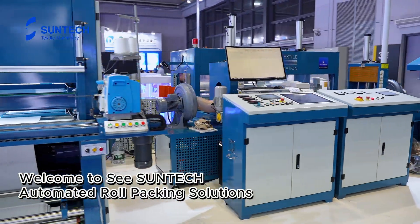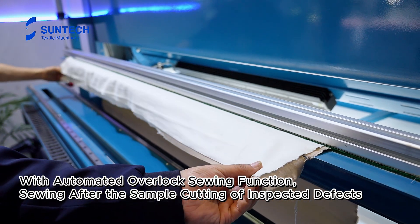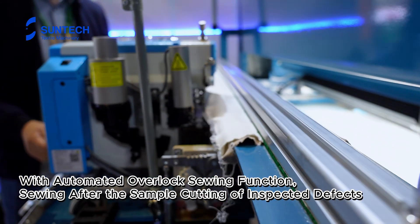Welcome to CSUNTECH automated roll packing solutions, with automated Dovalock sewing function, sewing after the sample cutting of inspected defects.